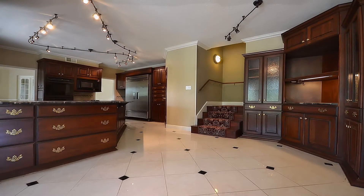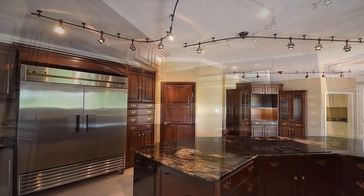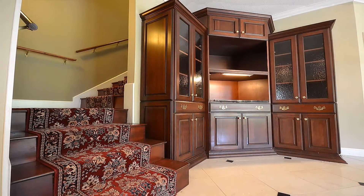Adjacent to the dining room is a gorgeous 16 by 15 gourmet kitchen that features custom cherry cabinets, new appliances, commercial refrigerator, granite countertops, and a built-in entertainment center for the breakfast room, along with a second set of stairs.